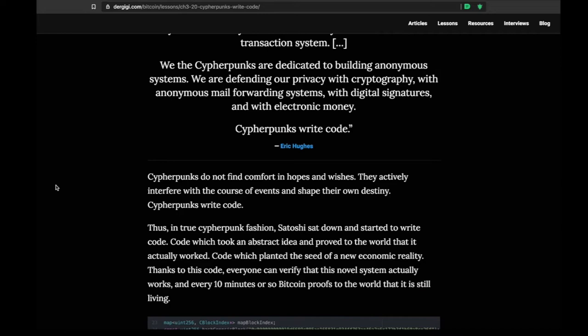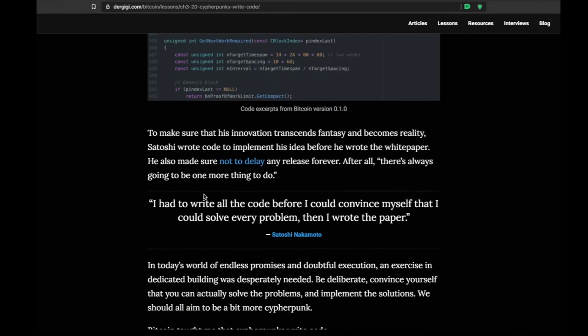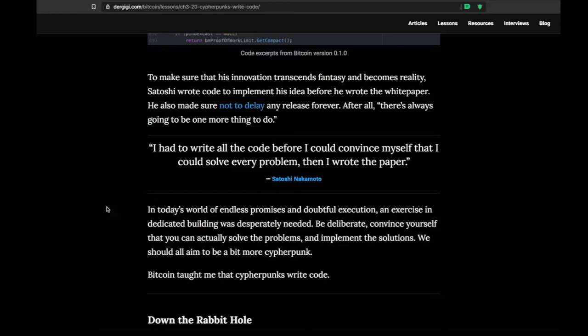Maybe think about signing up for Codecademy or teaching yourself a little Python — write a bit of code to solve a personal problem. Necessity is the mother of invention. The human race needed Bitcoin and had to figure out how to make it decentralized, distributed, and secure enough that it couldn't be coerced by any one party. Satoshi said: 'I had to write all the code before I could convince myself that I could solve every problem. Then I wrote the paper.' It's a common misconception that the white paper came first — he wrote the code first.